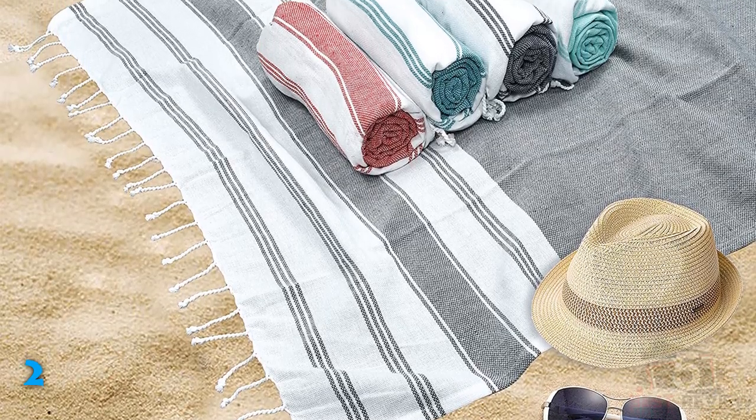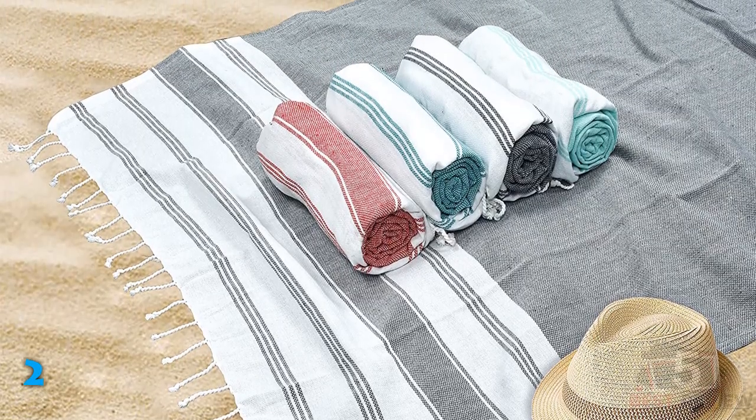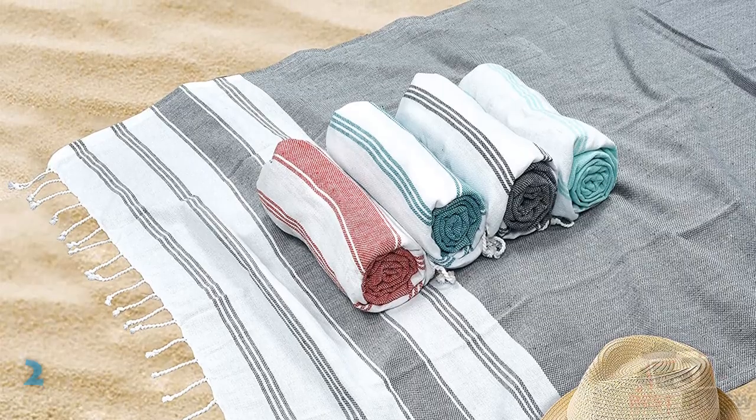One downside is that the color selection is relatively limited, with just four colors to choose from. They are not pre-washed and should therefore be washed or soaked before use.